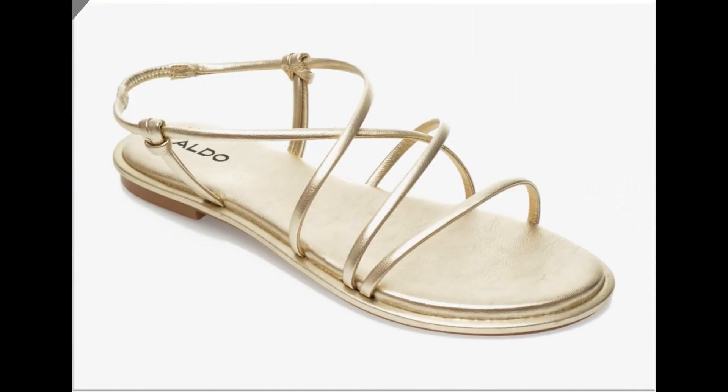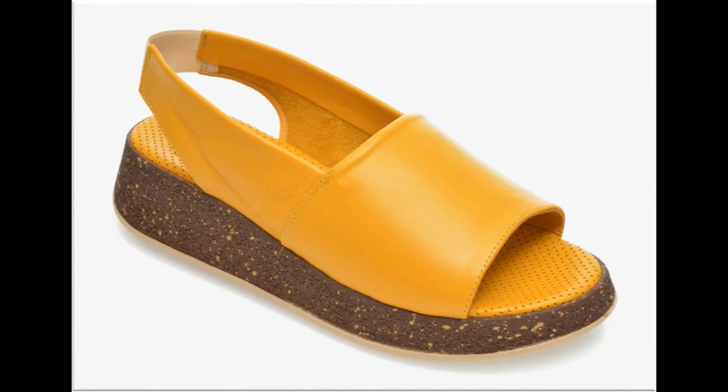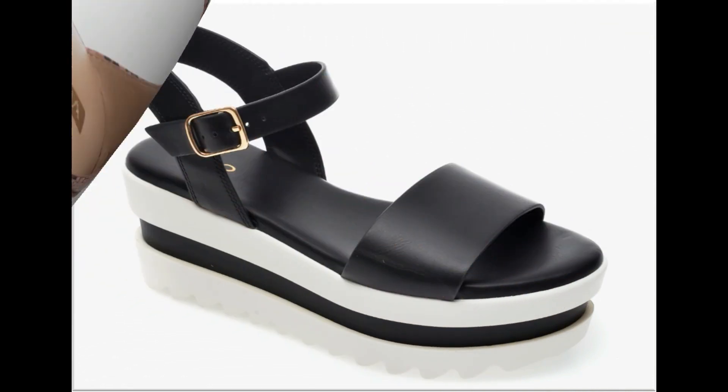Plain colors also include different styles. If only one design is available and you like it, you can easily get your favorite color. Options include flat zipper bag sandals.